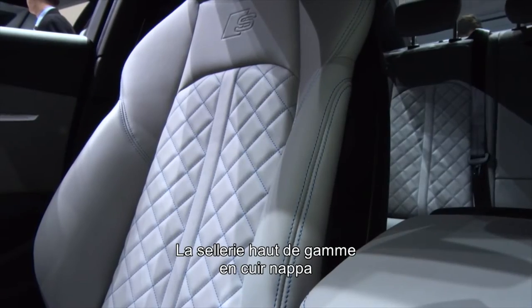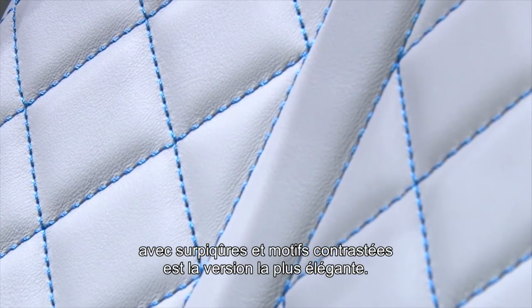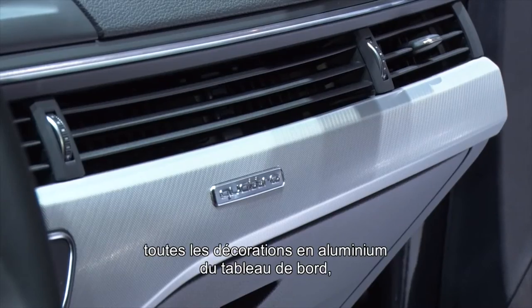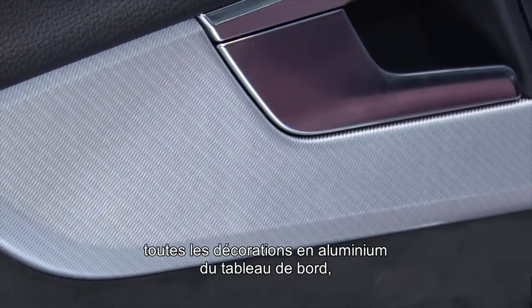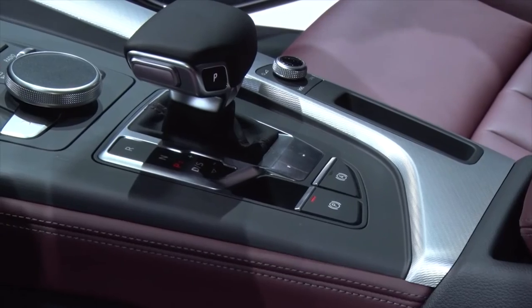The top quality fine Nappa leather version with contrasting stitching and cording is the finest upholstery available. In the vehicle interior, Forcia provides the entire range of fine aluminum decoration strips for the instrument panel, door panels, and center console in four versions.